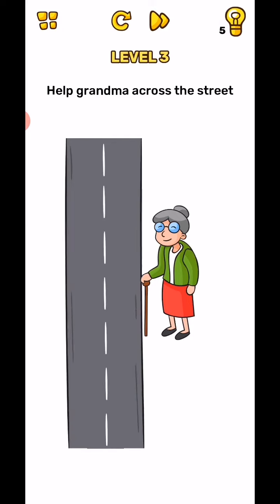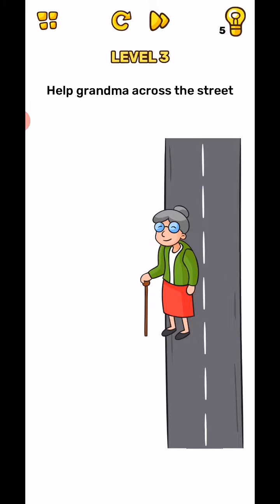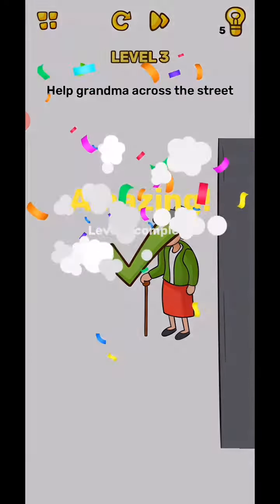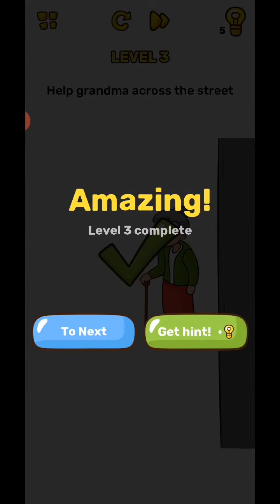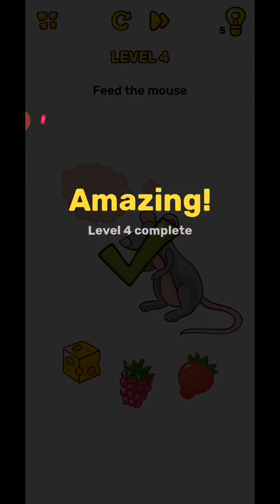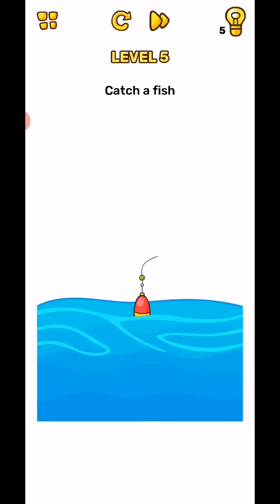Move this road in back of the grandma and level complete. Next, feed the mouse — move this apple and feed the mouse. Level complete. Next, catch the fish.